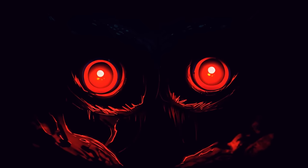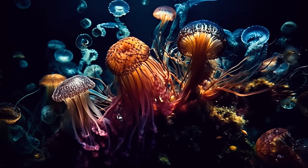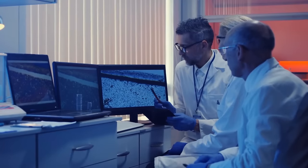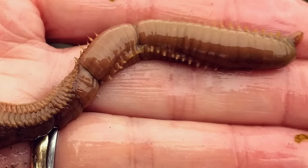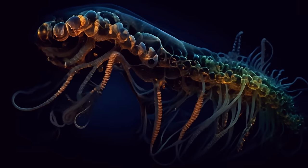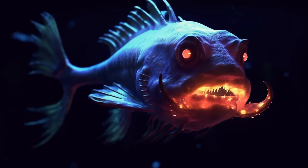If you want to see the weirdest creatures, head to the bottom of the sea. Scientists have determined there could be more than 30 potentially new species at the bottom of the Pacific Ocean, collected using remote-controlled vehicles. Until recently, they could only study such creatures through photographs. We're talking about segmented worms, different types of coral, some invertebrates similar to centipedes, and many others.